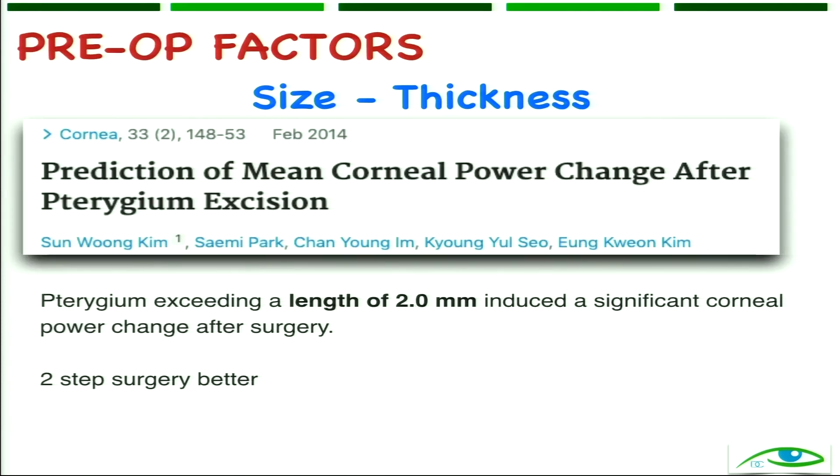One published study tells us that if the size of the pterygium is 2 millimeters or more into the cornea, you are more inclined to go towards a two-step surgery, because it is more likely to cause residual astigmatism.